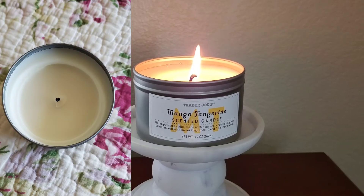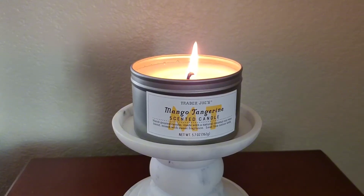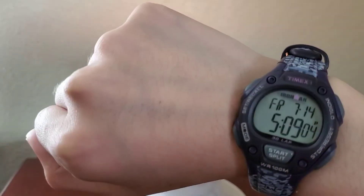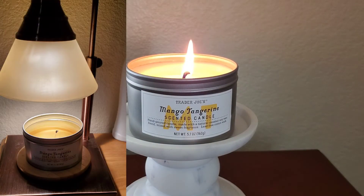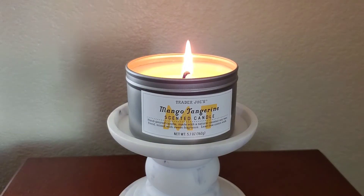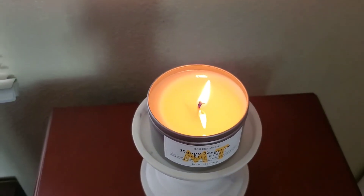Sometimes these Trader Joe's single wick candles autocorrect towards the end, but I'm not about to have 20 hours of nothing, so I opted to use my candle lamp instead. The scent while it was under the candle lamp got a lot stronger, maybe to about a 6 or 7 out of 10. And I feel like the scent became a lot more nuanced. For example, on cold I got a very fake mango plus tangerine candy.